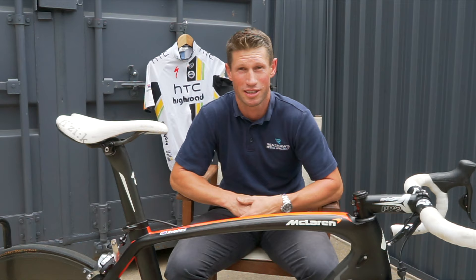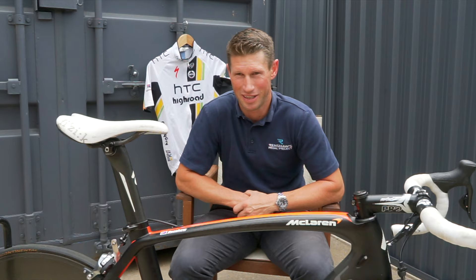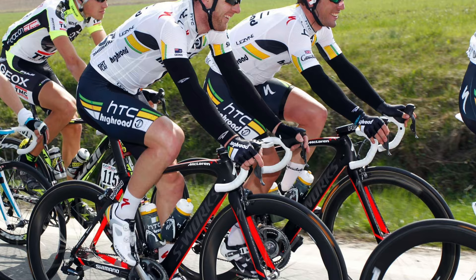But as history knows, Matt Goss went on to ride the bike and win Milan San Remo. Having not raced on the bike and having just built it up with the mechanics the night before the race, what better way could there be for announcing or releasing the bike than winning Milan San Remo with Matt Goss?